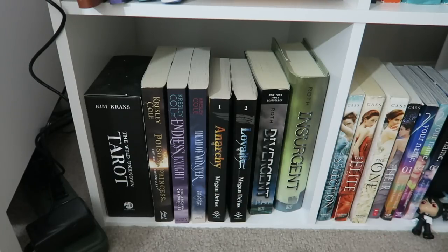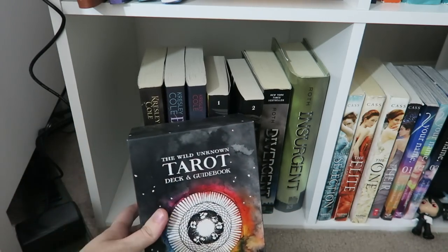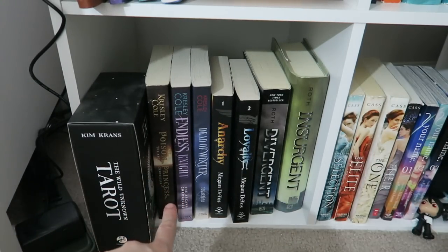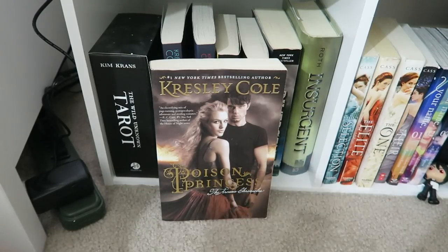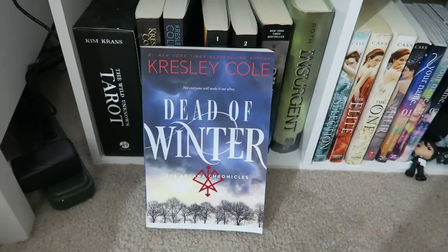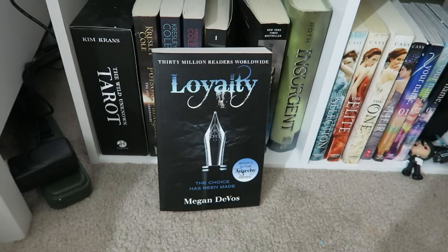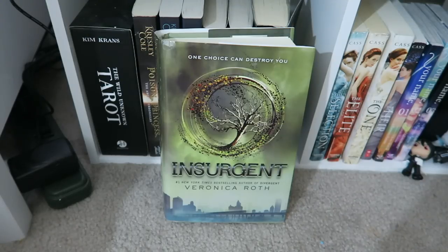My next section is kind of the dystopian, utopian, end-of-the-world type books. I also have my tarot cards right here, which are absolutely beautiful — I put them here because this book series has to do with tarot cards. So I have Poison Princess, Endless Knight, and Dead of Winter by Kresley Cole. Anarchy and Loyalty by Megan DeVos, which was actually a Wattpad story turned into a published book. And Divergent and Insurgent by Veronica Roth, which I actually kind of hate.